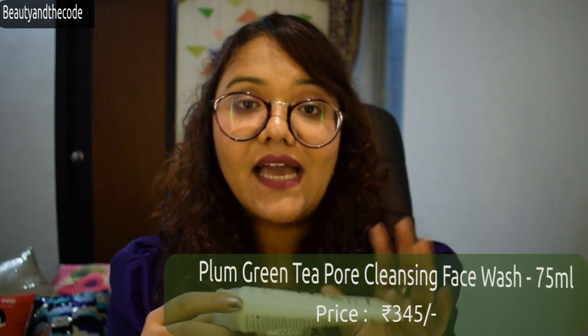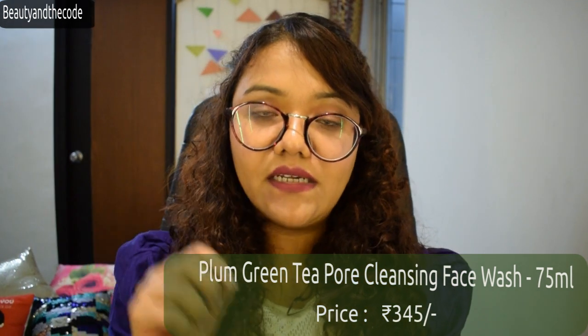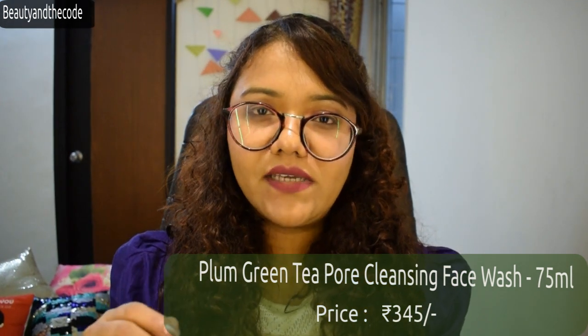Coming to the face wash, the consistency is gel-like and it has some exfoliating beads in it. However, they are not abrasive — when I use it I don't really feel the exfoliating beads doing much, but they do help in cleaning the skin completely. It removes all the oil and gunk from my skin. I do find that my skin tends to go towards the drier side when I use this, so it's a little strong and I have to follow it up with a moisturizer.